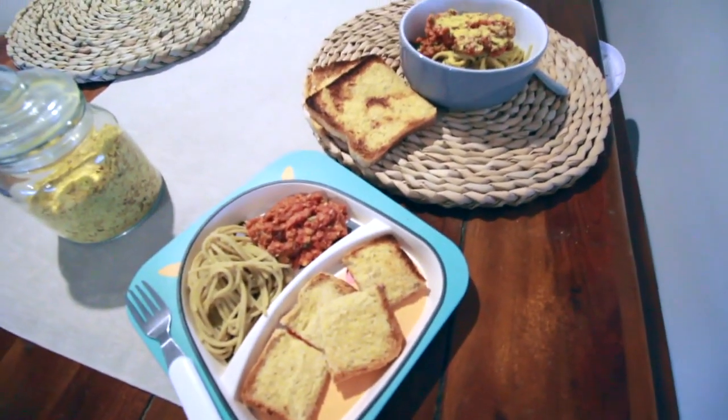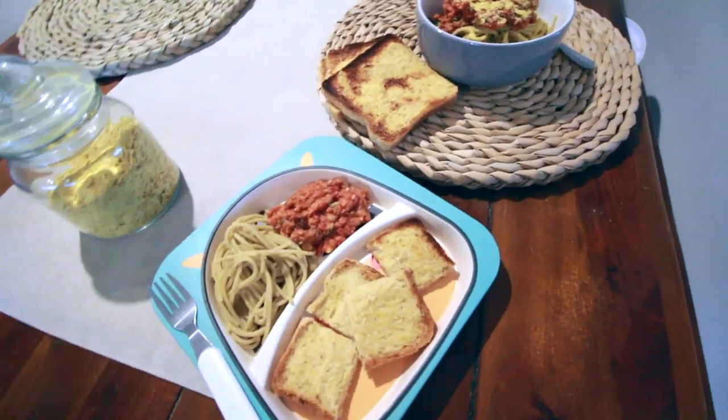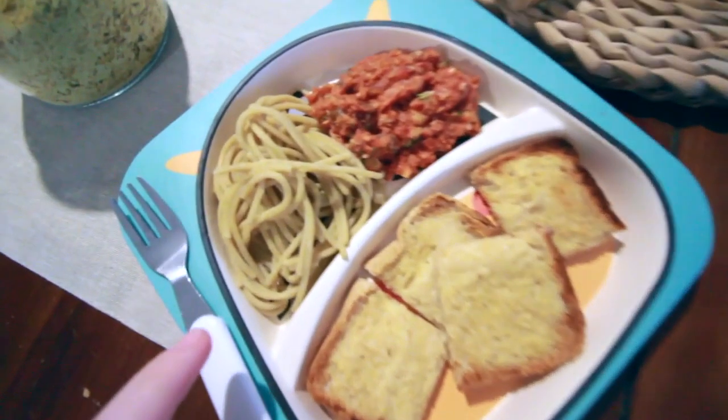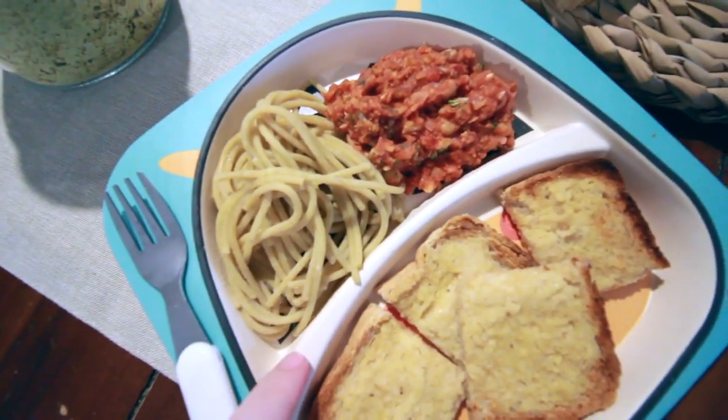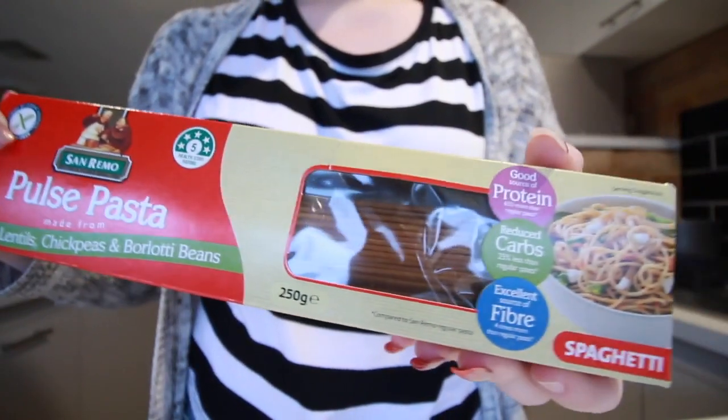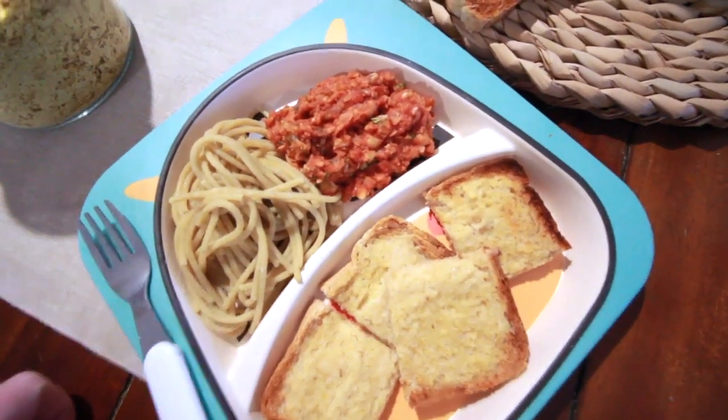So this is Monday's dinner for us. We have got exactly the same meal — I've just got a bigger version of it. So we've got our pasta down here. This pasta is full of beans and chickpeas and everything. I will put the exact pasta up so you guys can see what pasta we use.